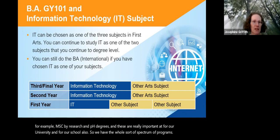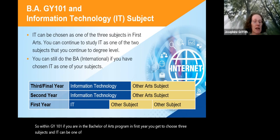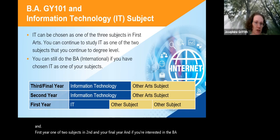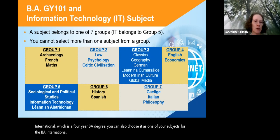To talk specifically about GY101 and information technology: within GY101 in first year you get to choose three subjects, and IT can be one of these. You pick it and two other subjects. Moving into second year you continue with two of these subjects, and then keep those two in your third or final year. So you can take IT as one of three subjects in first year, and one of two subjects in second and final year. If you're interested in the BA International, which is a four-year BA degree, you can also choose IT as one of your subjects.